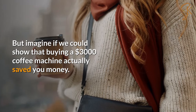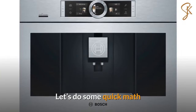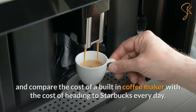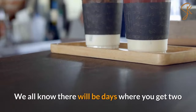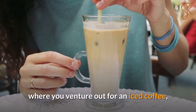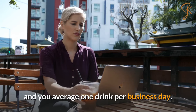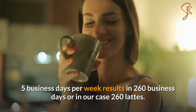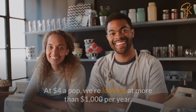The average person might think these machines are out of reach and not worth the cost, but imagine if we could show that buying a $3,000 coffee machine actually saved you money. Let's do some quick math and compare the cost of a built-in coffee maker with the cost of heading to Starbucks every day. Let's say you enjoy a Starbucks latte once per day — averaging one drink per business day. That's 52 weeks per year, five business days per week, resulting in 260 business days, or in our case, 260 lattes. At four bucks a pop, we're looking at more than $1,000 per year.